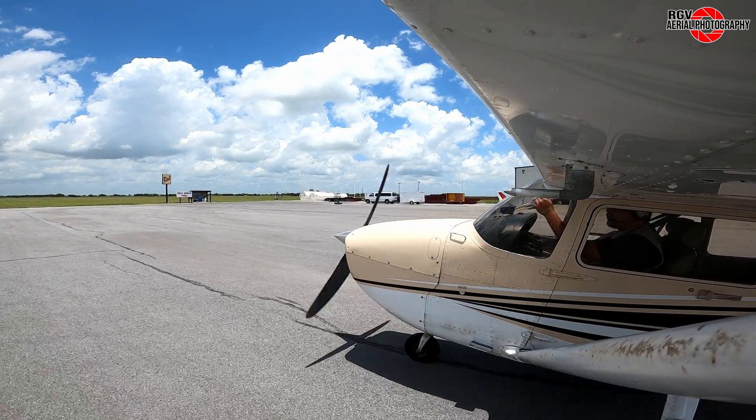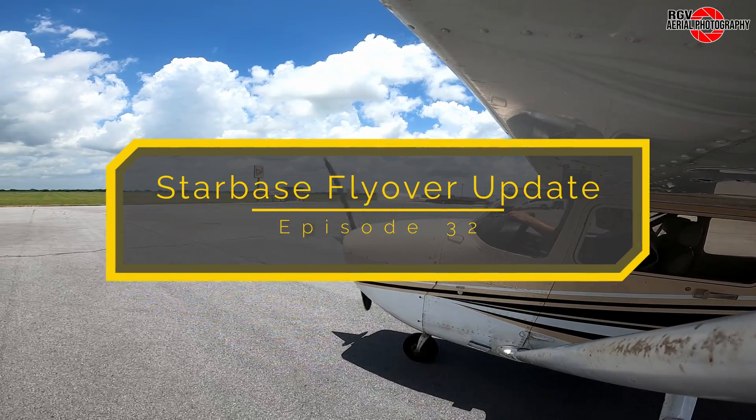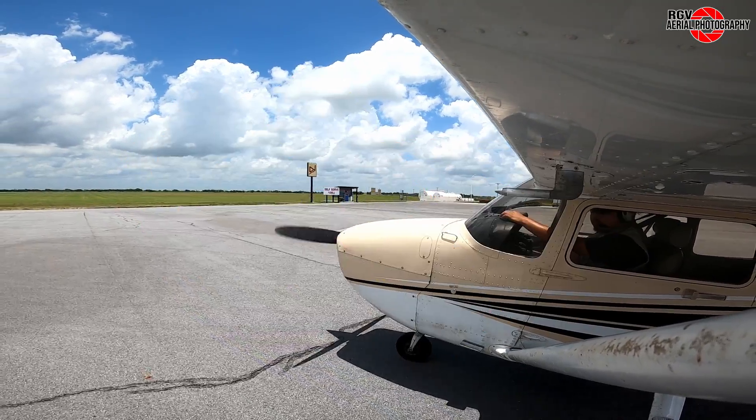Hey everyone and welcome back. My name is Geoff A and we'll talk about that and more in episode 32 of Starbase Flyover Update, brought to you by RGV Aerial Photography.